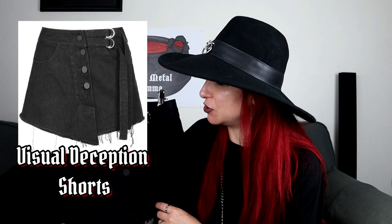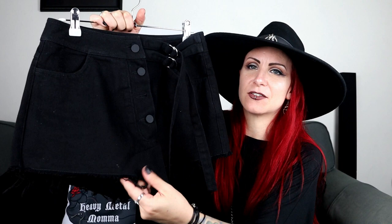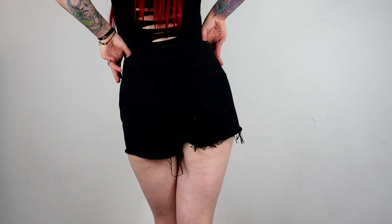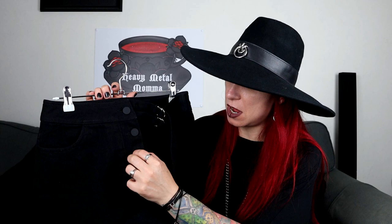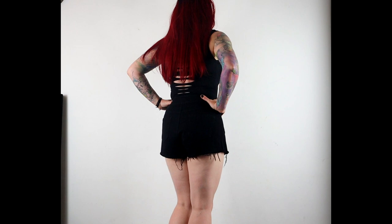These are the Visual Deception shorts. These are really cool. They are shorts — if you look at the back, they are definitely shorts — but they've got this panel at the front which is part of the leg that makes it look more like a skirt. I really like that because you get the best of both worlds. If it was a skirt I'd think it's too short, but because it's shorts, it's fine. It's got these two tie tabs on the side to tighten it up, four buttons down the front, and pockets on the front and back — proper pockets, not fake pockets. I got these in a large and they fit me really, really well.